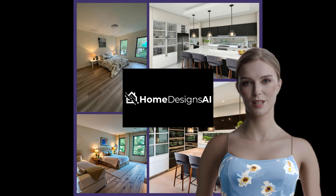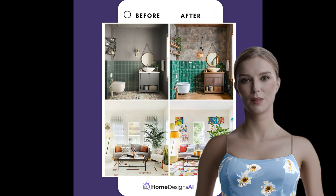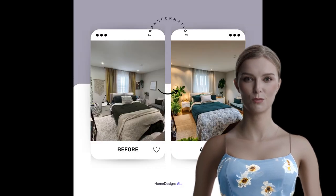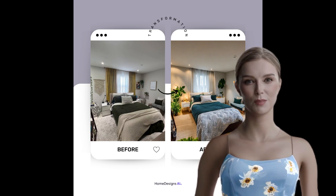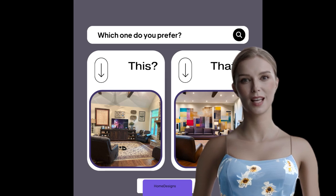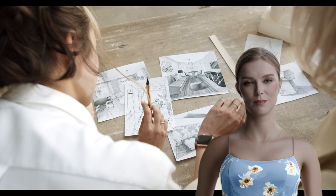So let me break it down for you. With Home Designs AI, I've been able to visualize and experiment with different design styles effortlessly. Whether I'm going for a cozy Scandinavian vibe or something more eclectic like bohemian, this platform offers over 40 design styles to choose from. It's like having a virtual interior designer at your fingertips, and they never complain about constant changes.